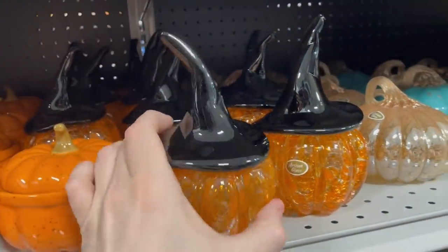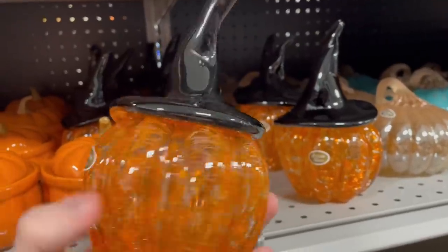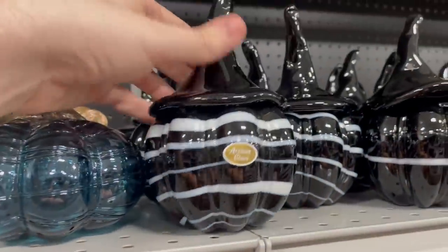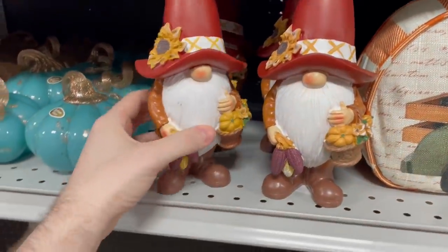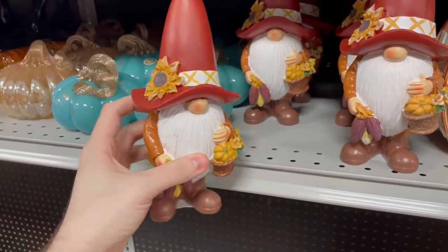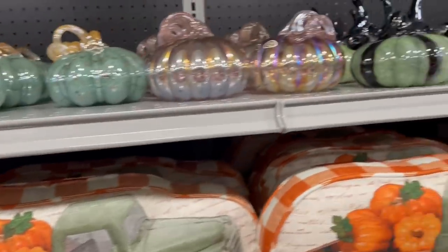These ended up being $9.99 — these are glass pumpkins with glass witch hats on them. I thought those were really cool; they came in a bunch of different colors too. And then some of these gnomes — the sunflower gnomes. I'm not a gnome guy, but I do like the gnomes with the sunflower accents on them.